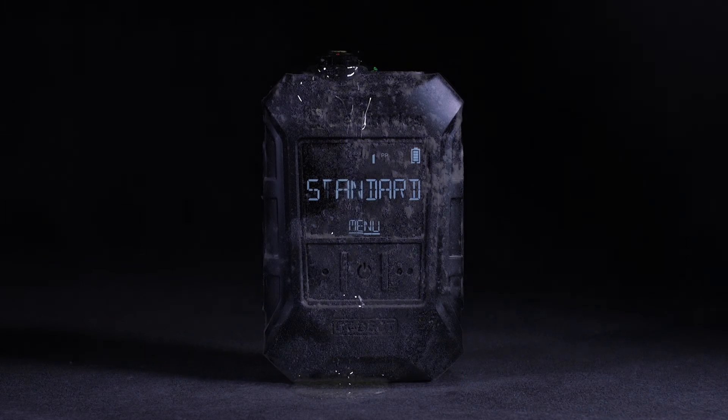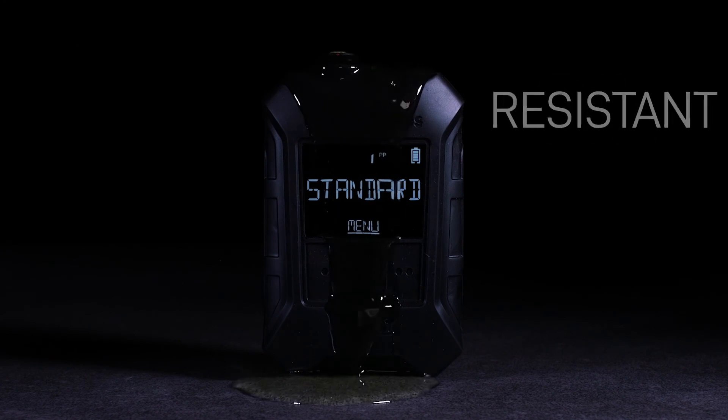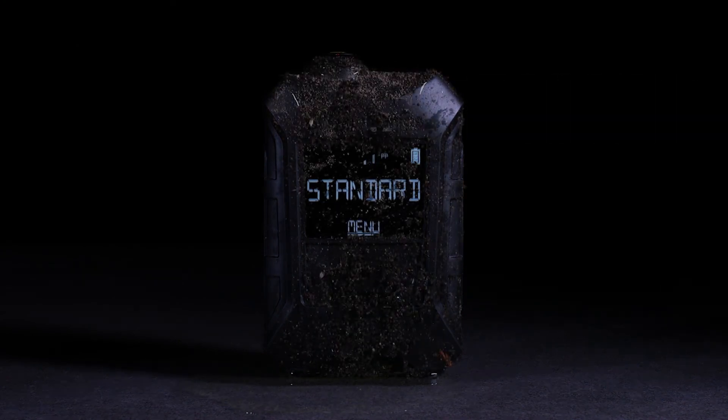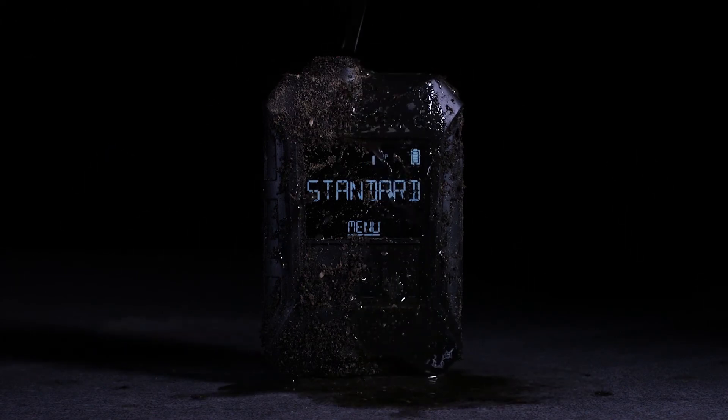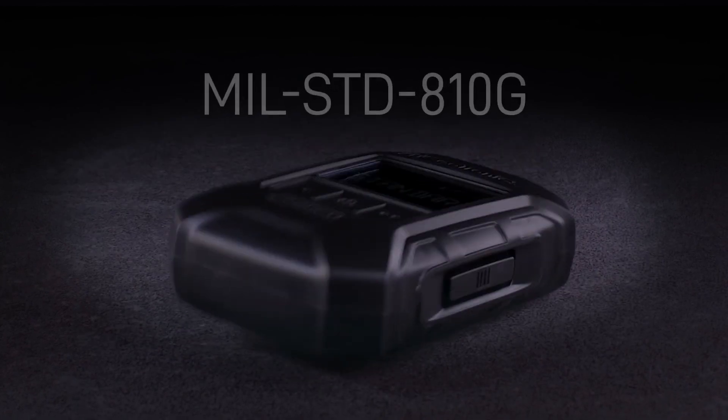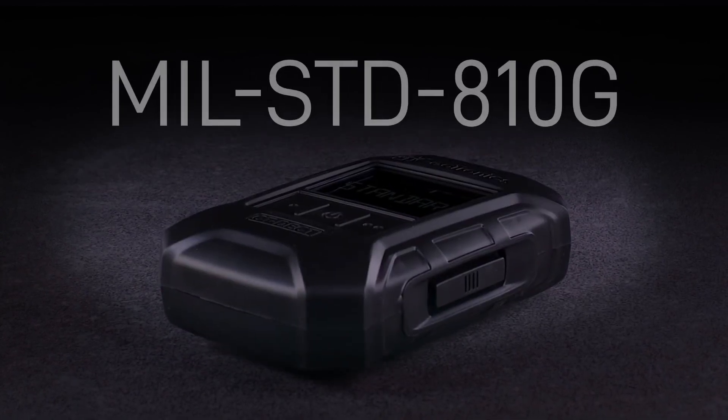The new CT DECT Multi meets the requirements of the most adverse environmental conditions and also makes the most critical tasks safer and more efficient. The impact-resistant plastic is tested regarding climate, vibration, and shock in accordance with MIL-STD 810G.